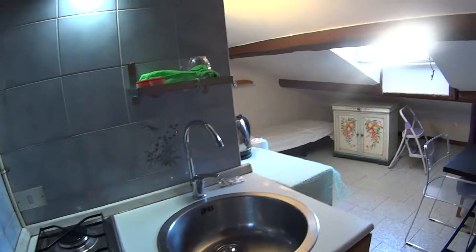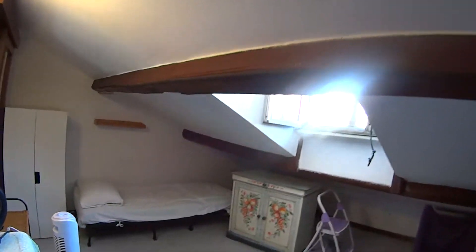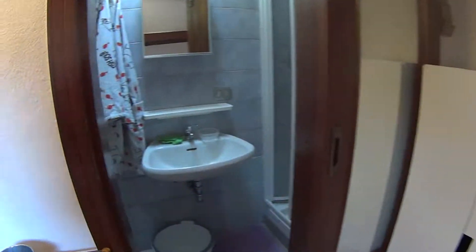This is the entrance to our listed apartment. As we walk in we find ourselves in the kitchen space. While proceeding we have the bedroom area, and turning to the left we have the bathroom.